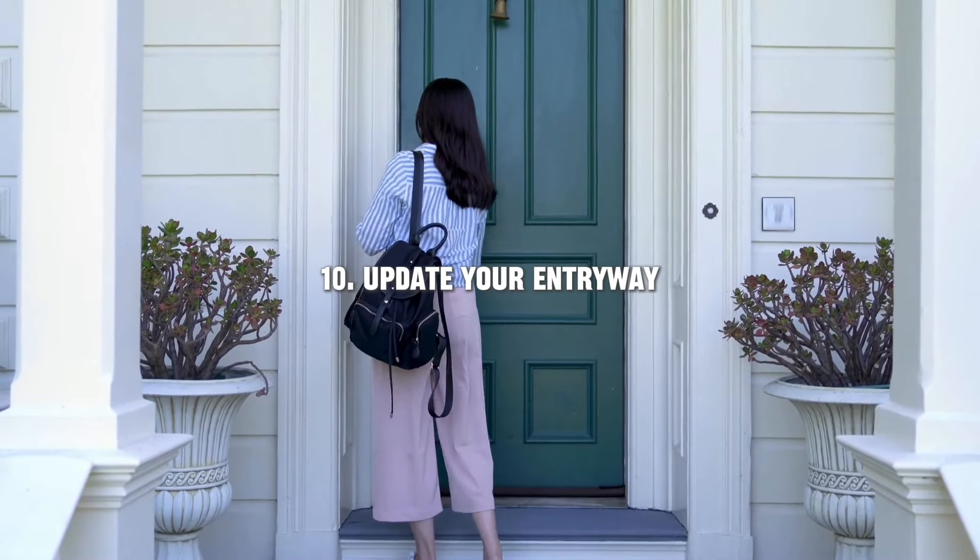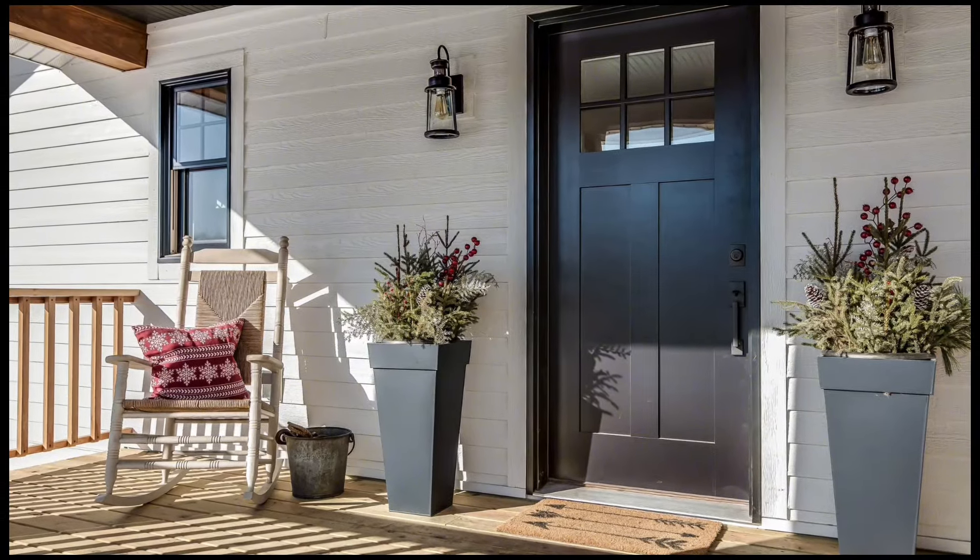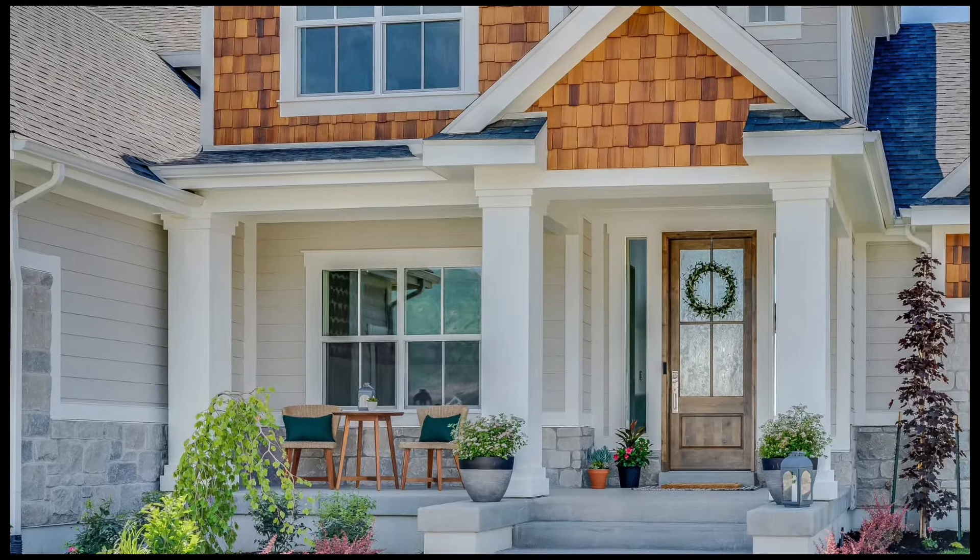Don't forget about your entryway — it's the first thing guests see when they enter your home. Add a new rug, a stylish mirror, or some fresh flowers to make a great first impression.